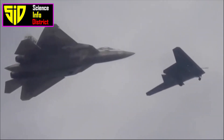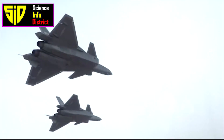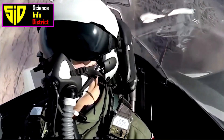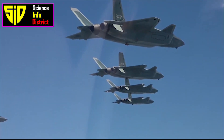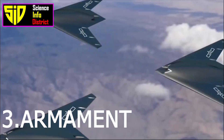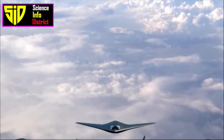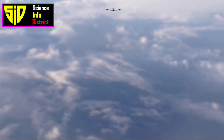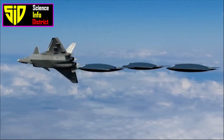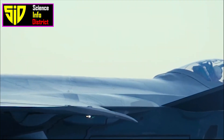Second, maneuverability: the J-20 is highly maneuverable thanks to its aerodynamic design and powerful engines. It can fly at supersonic speeds and perform complex aerial maneuvers, making it a formidable opponent in air-to-air combat. Third, armament: the J-20 is equipped with a variety of advanced weapons, including air-to-air missiles and air-to-surface missiles, as well as an internal cannon for close-range engagements.